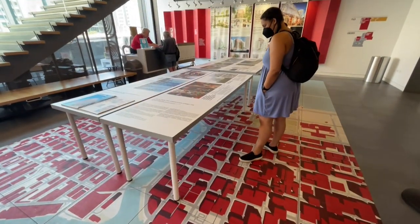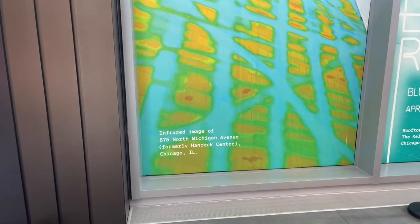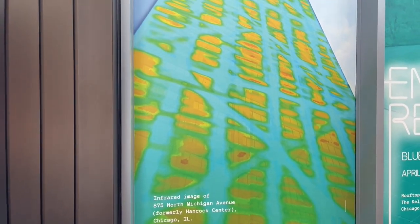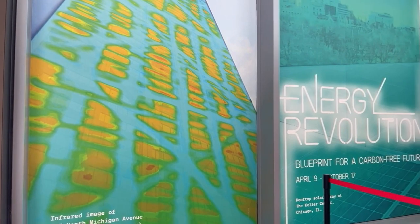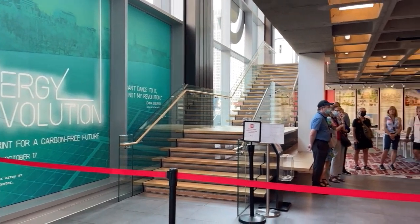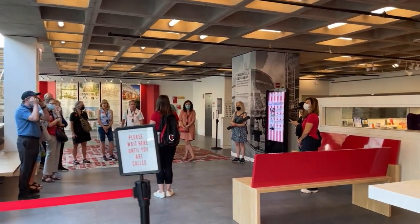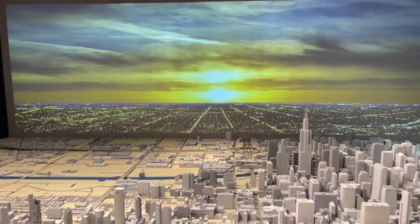The Energy Revolution exhibit is open through October 17th, closing the day after Open House Chicago. People can visit the CAC website to learn more about the exhibit, but it's really an in-person experience — everyone is invited to come down and check it out. Tom wraps up: what a great exhibit at the Chicago Architecture Center. For suggestions for The Chicago Scene, contact tbarnas at WGN-TV.com.